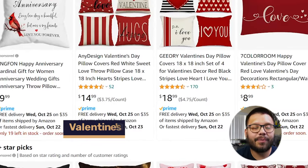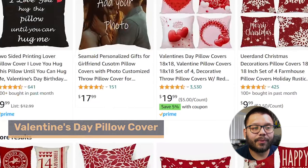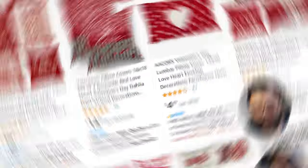The next item on this list is going to be Valentine's Day pillow covers. These you can find with a few different designs — some are going to have sayings, some can be customized with an image and some text, some are going to come in sets, and some are going to come pre-filled as just regular pillows, not just covers.